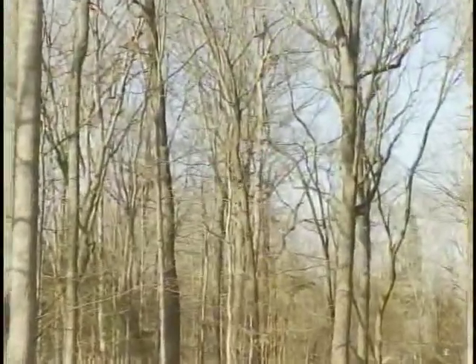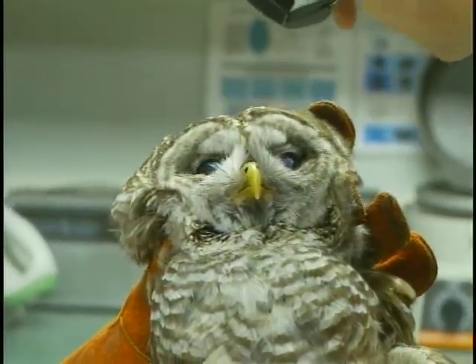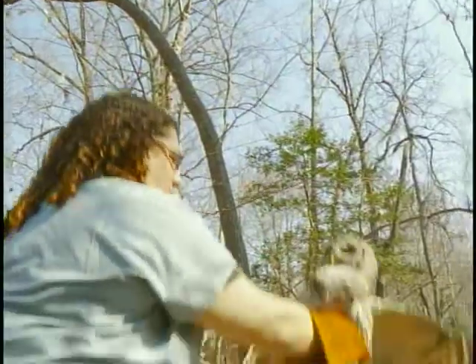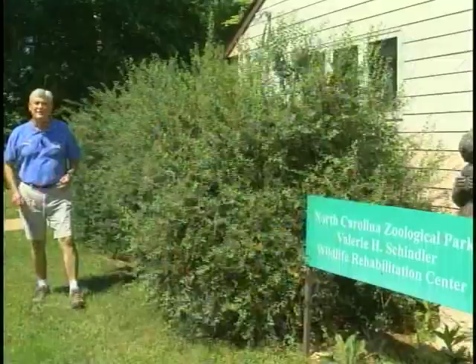And by observing them post-release and seeing if they're doing normal behaviors, how long they're surviving past release, if they're staying in the area or dispersing outside of the area of release — it might help us to understand our impact in a captive setting, in the rehabilitation setting.